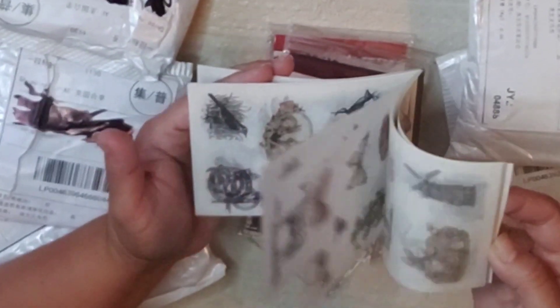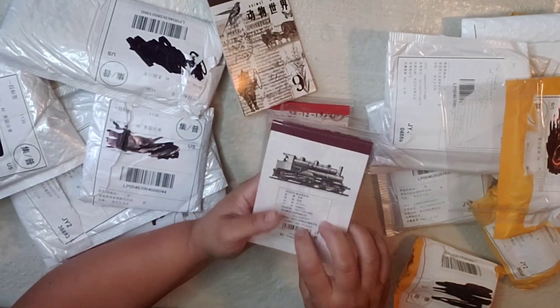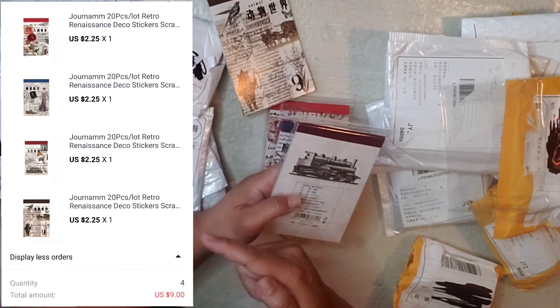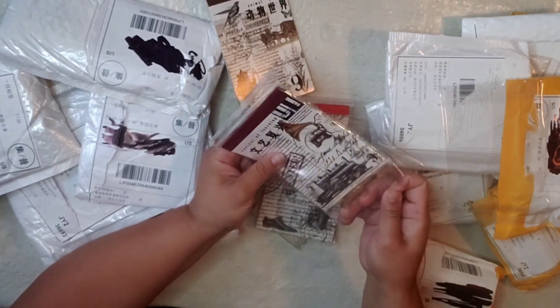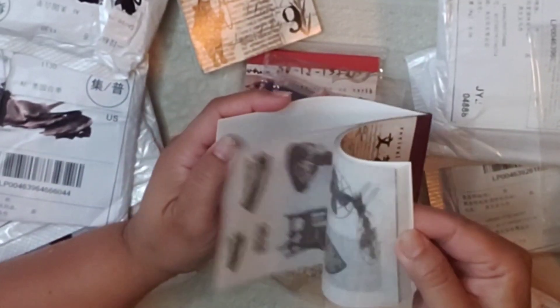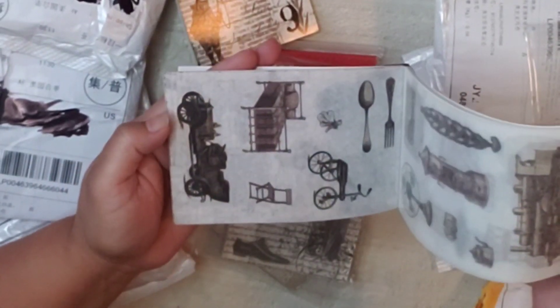Look — sticker book! I'll be popping the price of every item I show you somewhere in this video, so you know what it cost me and the name so you can search it up if you're interested. Look how nice this is, you guys — I love it!